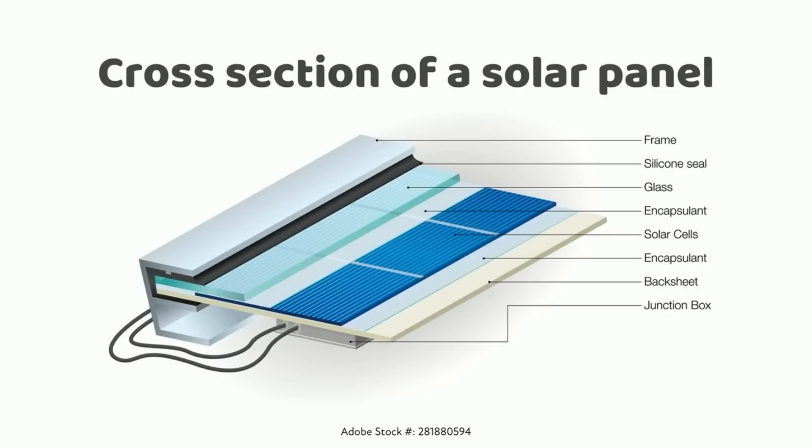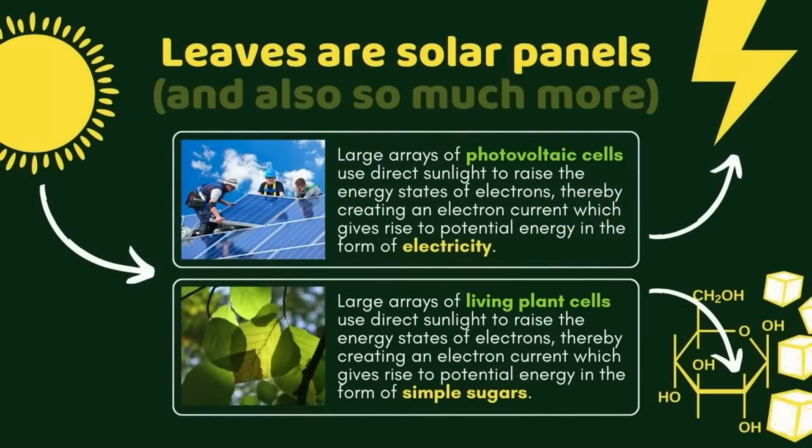If you replace those highlighted words, you would have a really good description of a plant leaf. A plant leaf could be described as a large array of living plant cells that use direct sunlight to raise the energy states of electrons, thereby creating an electron current which gives rise to potential energy in the form of simple sugars. It's very similar technology in terms of what it's accomplishing, and we'll get a peek into how it uses electron flow to accomplish this energy conversion.